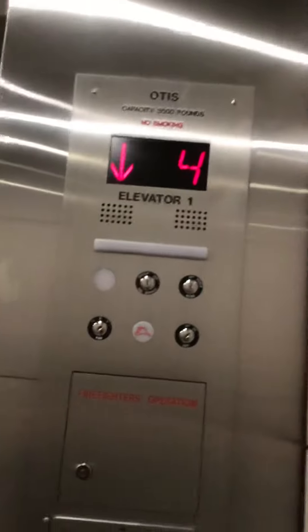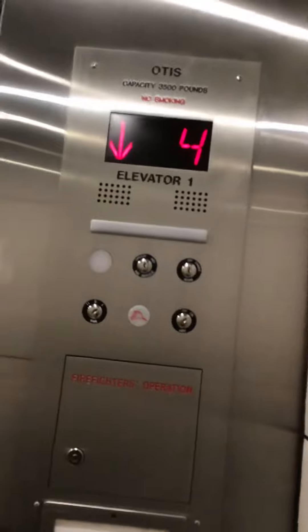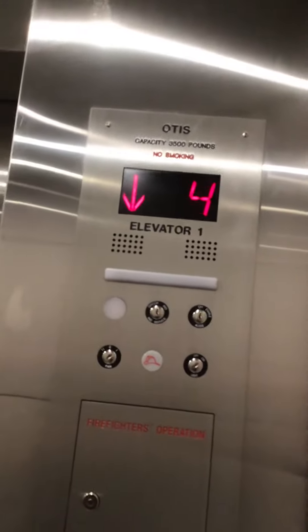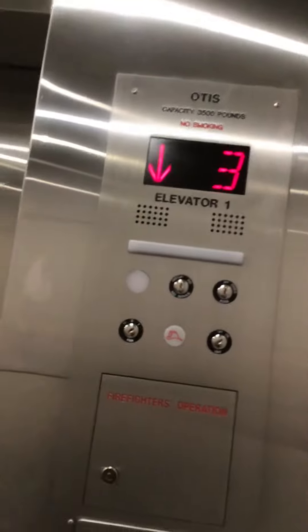I'm gonna start off on the fourth floor because there's a freight elevator next door. This is three — hold on.